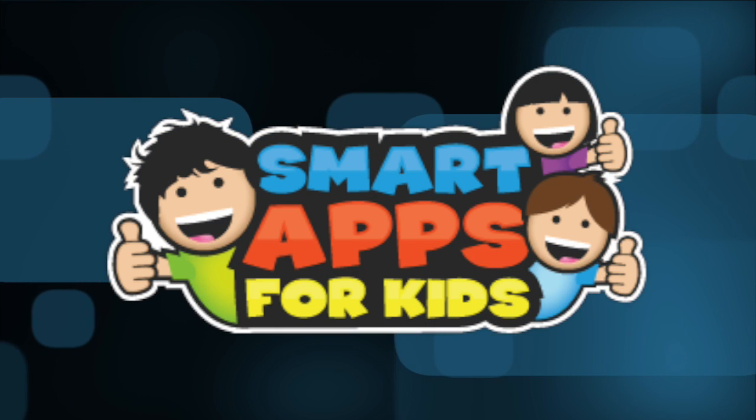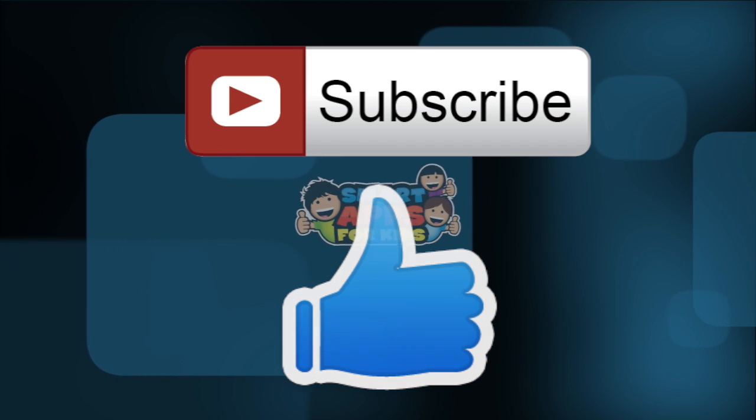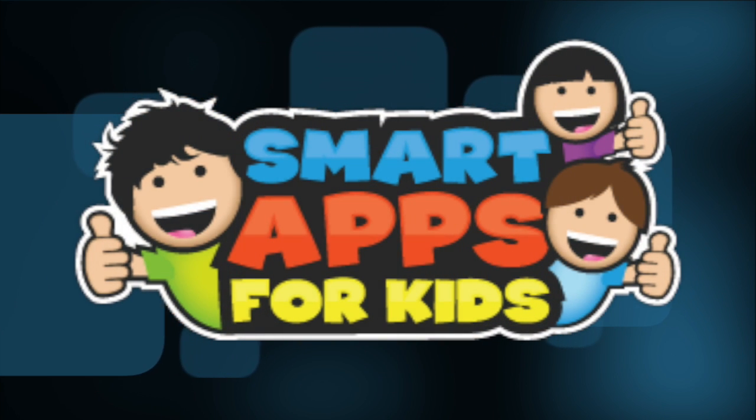Thank you for watching! Don't forget to subscribe and give us a big thumbs up for new app demos every single day. I'll see you next time — bye bye!